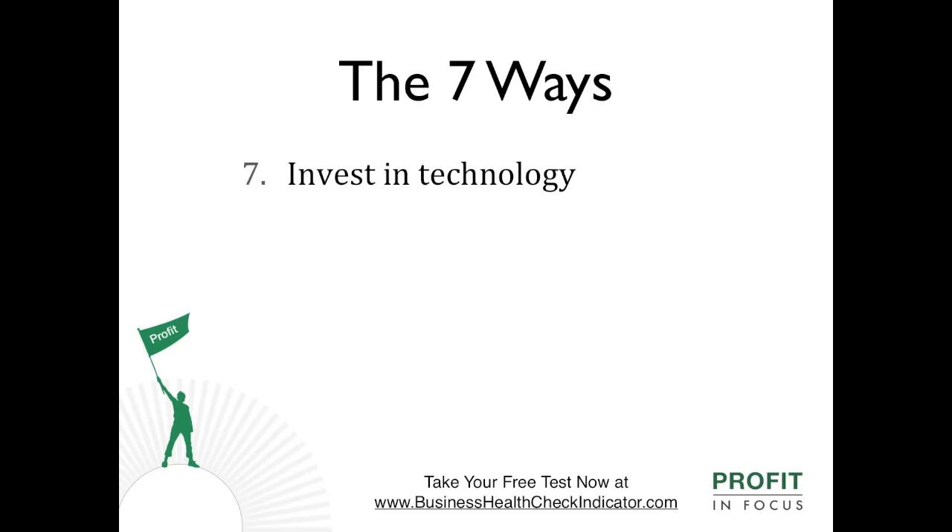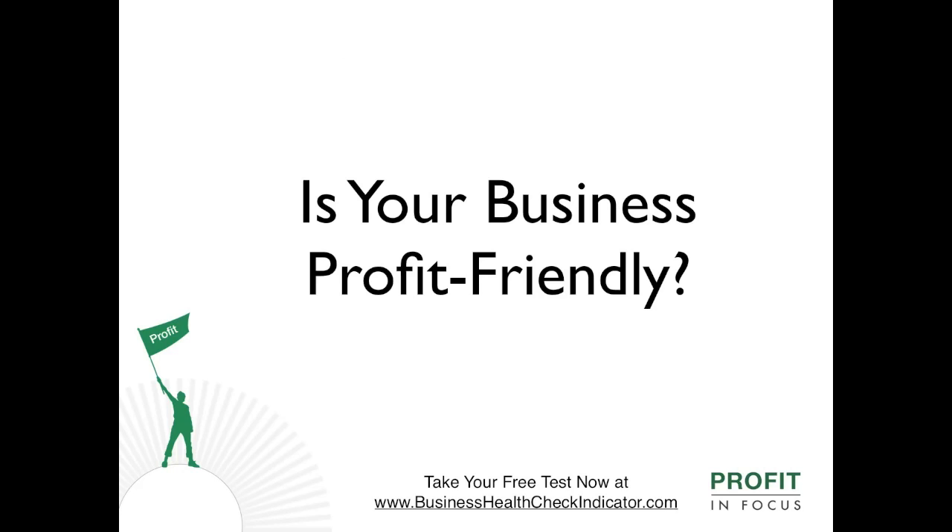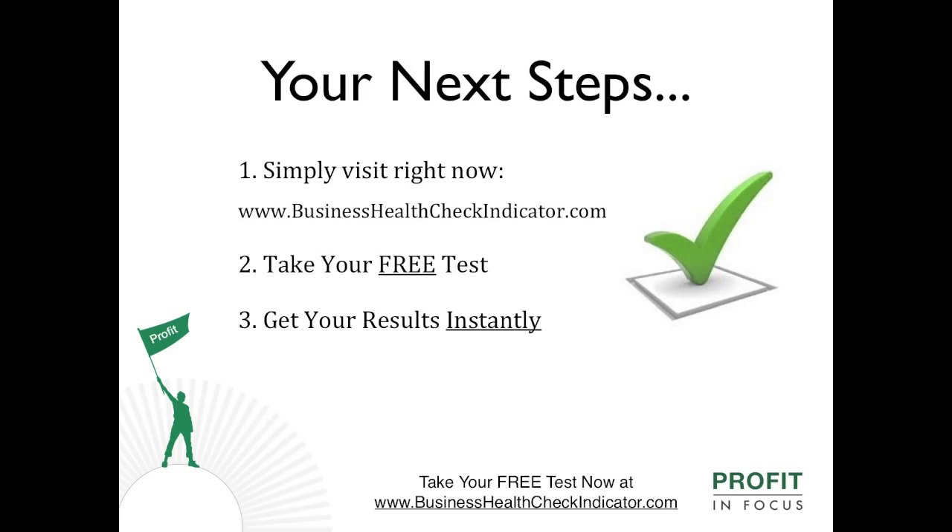So the big question to answer is: is your business profit friendly? It's really easy to find out. Simply visit www.businesshealthcheckindicator.com right now, take your free test and get your results instantly.